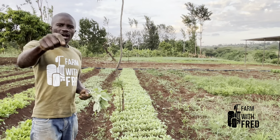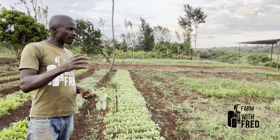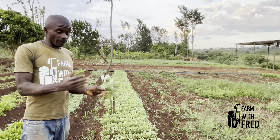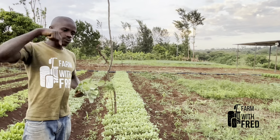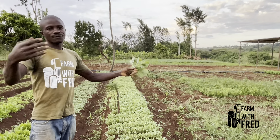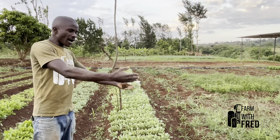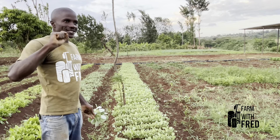Today I have done 2000 heads of cabbage and I have about 500 more to do. How much is that? If I was buying those seedlings today, I would have bought them at around 5000 Kenyan shillings. That is 5000 shillings buying price.